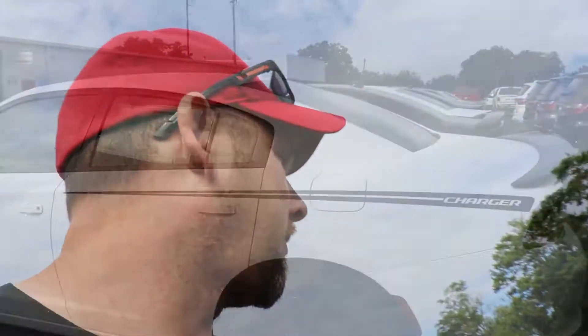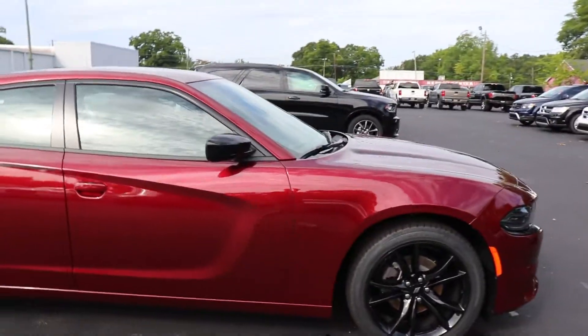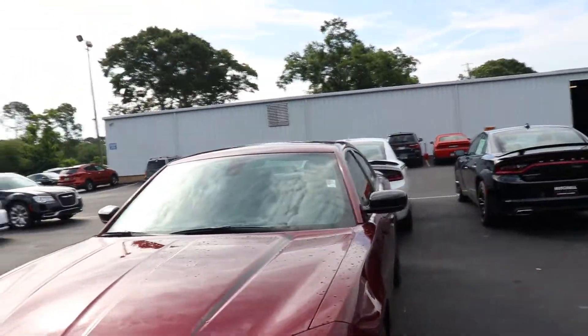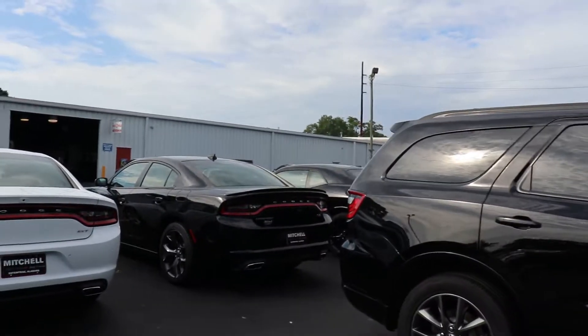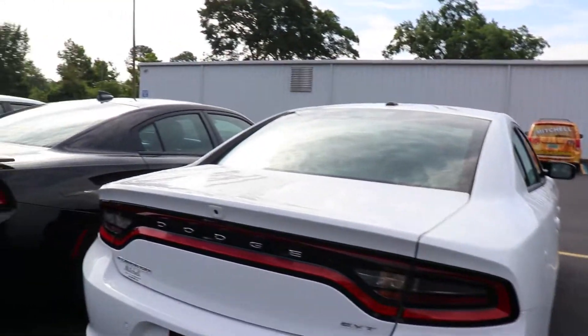They're going to start the factory recall on the airbag — passenger side airbag inflator is what they're having replaced. It's just sitting in there right now. In the meantime, I'm going to walk around the lot and see what kind of goodies they have for sale. That year Charger — I really like this one, I guess that's a wine color. This is all six of their cars actually.